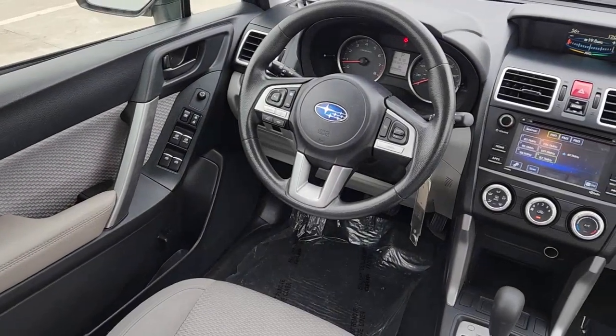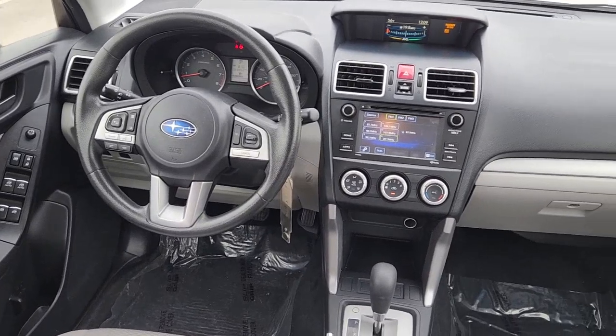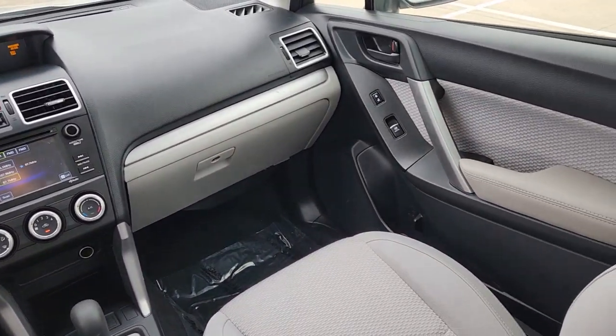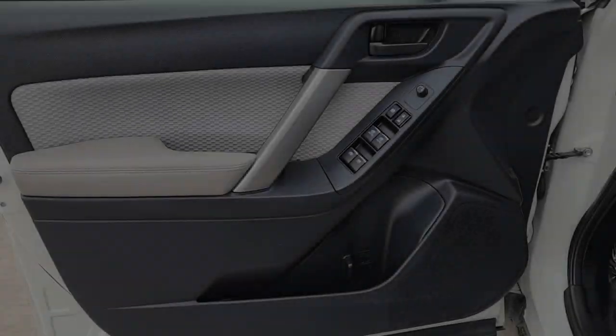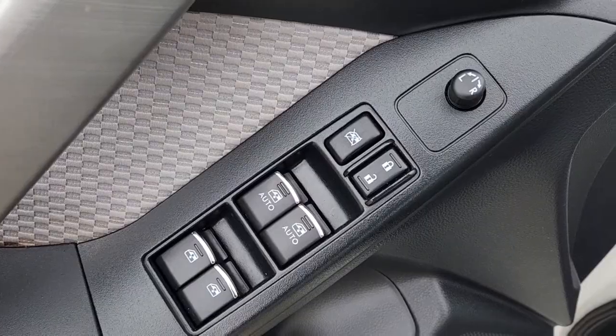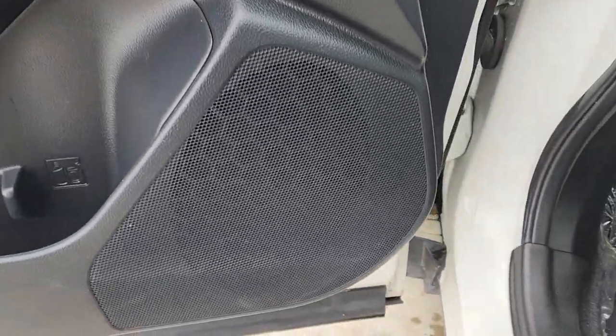These are just some of the great options this vehicle comes with: keyless entry, all-wheel drive, four-cylinder engine, backup camera, iPod and MP3 input, electronic stability control, aluminum wheels, vehicle anti-theft system, pass-through rear seat, and intermittent wipers.